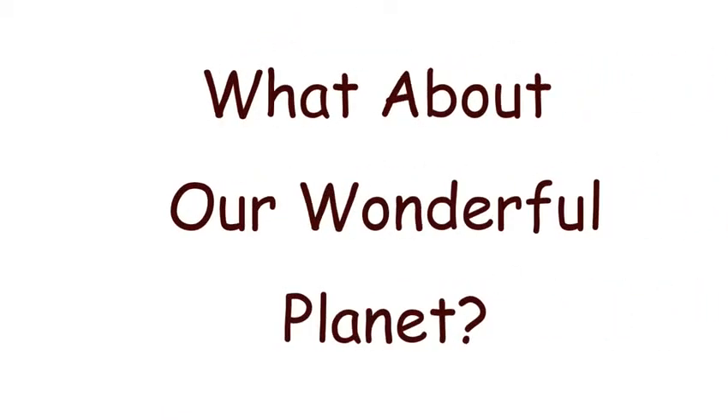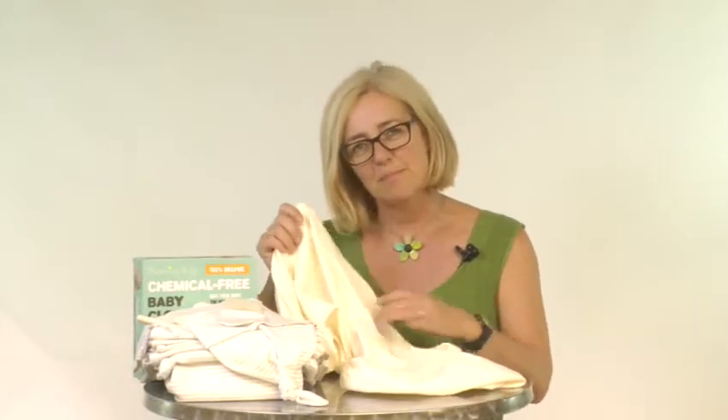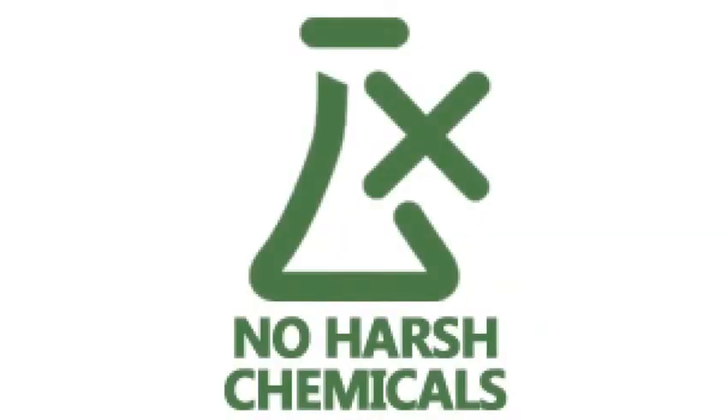What about our wonderful planet? Standard cotton uses more chemicals than any other crop in the world. By choosing Beaming Baby organic cotton bedding, you are supporting farms that use no harsh chemicals when growing cotton, and you're supporting our factory that uses no harsh chemicals when producing the bedding — meaning a healthier and happier life for the farmers, the employees, and most importantly your baby.